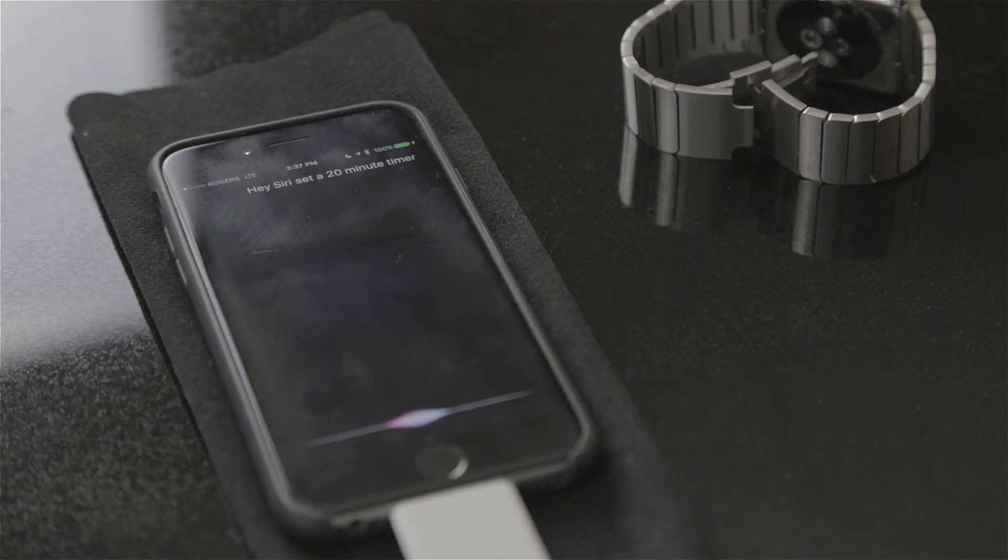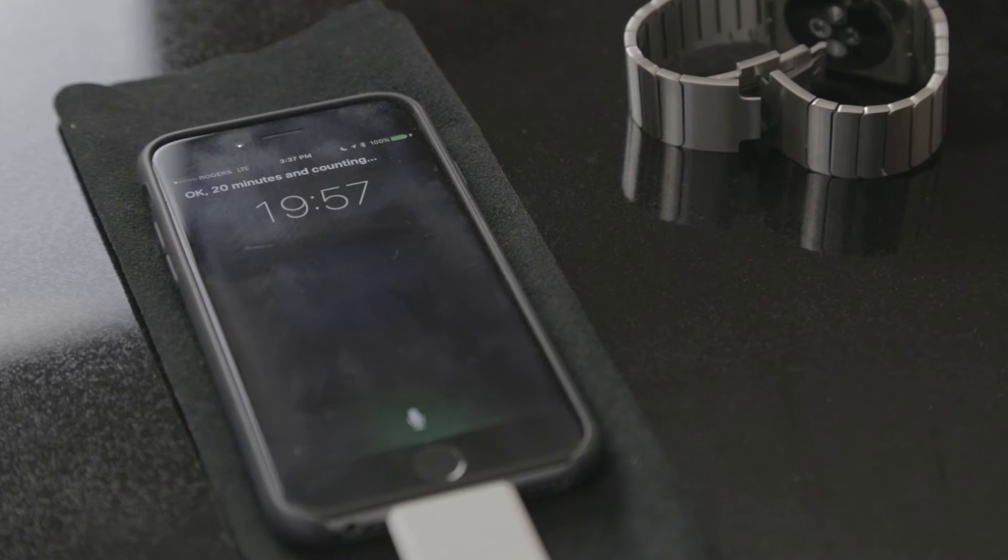"Hey Siri, set a timer for 20 minutes." Siri responds: "Okay, 20 minutes and counting."